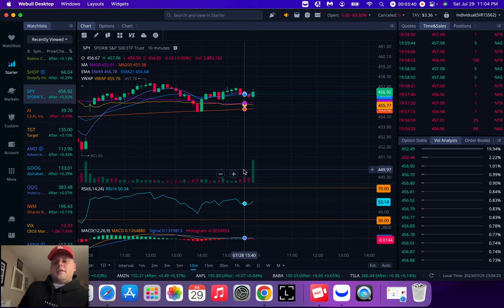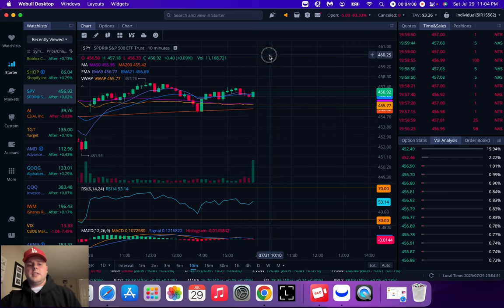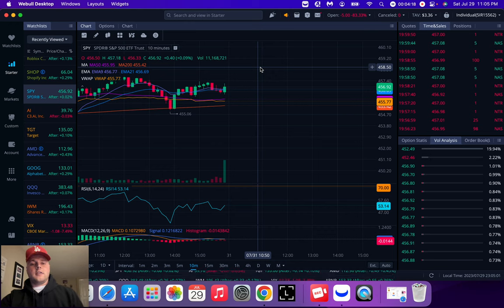I always suggest having a stop loss. If the stock isn't going how you want, you have a set stop loss — say you bought a contract for $100, when it hits $80 you're out. That's your max loss. A stop loss is basically a safeguard to stop you from losing more money than you want to, and you can set it and not look at the charts the rest of the time.